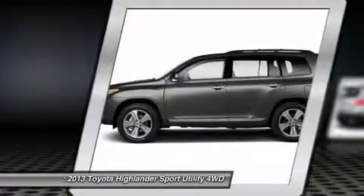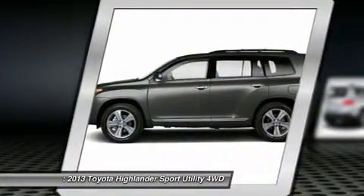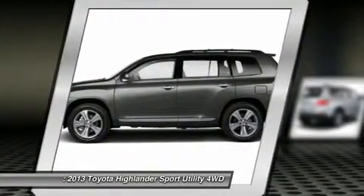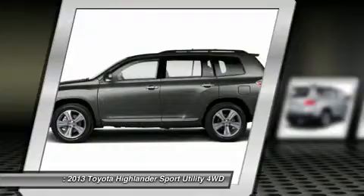The 2013 Toyota Highlander. The Highlander is the SUV that's thought of everything. It offers seating for up to seven and features Toyota's innovative center stow design. The second row bench seat folds away, leaving a pair of captain's chairs.